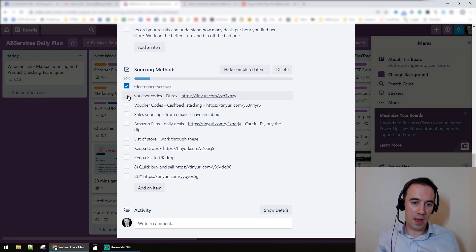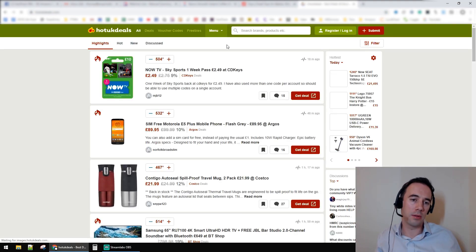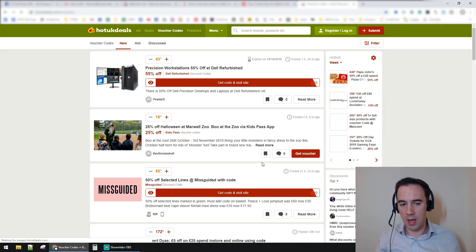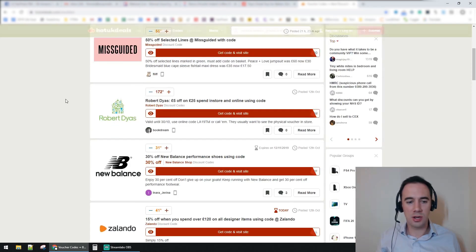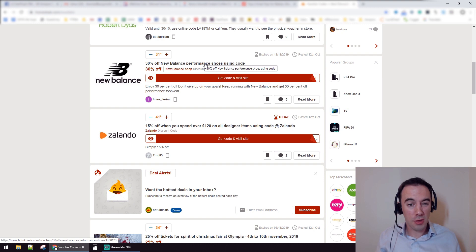The next technique is voucher code sourcing. A lot of the time I look at a website called hotdeals.uk — I like it, it does lots of deals and things called voucher codes. Now nine times out of ten they're not going to be great, but something like thirty percent off — I might go and spend ten or fifteen minutes on that store. So if we're finding a product for ten pounds with thirty percent off, I'll show you how I'd work that out.